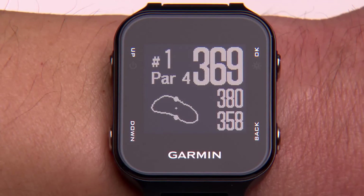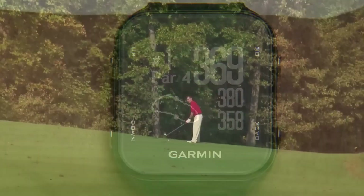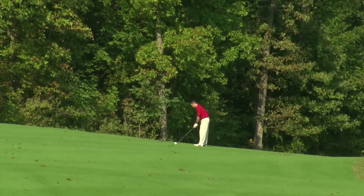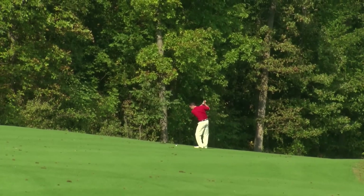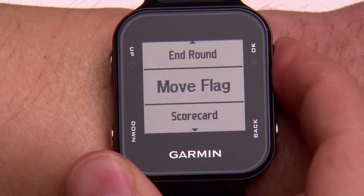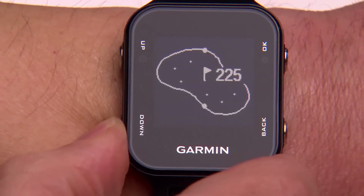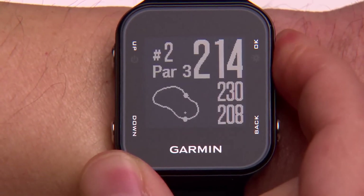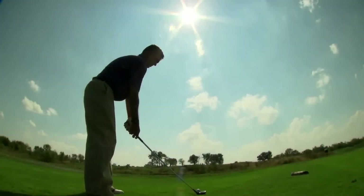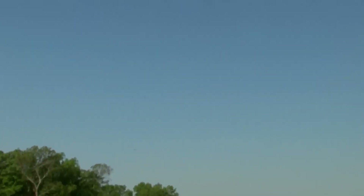Precise yardage to the front, back, and middle of the green, as well as hazards and doglegs. Auto Shot Round Analyzer, which automatically detects and records shot distances and locations. Digital Scorecard, which allows you to keep track of your score and stats on the watch. Activity Tracking, which tracks your steps, calories burned, and distance traveled throughout the day. Smart Notifications, which allows you to receive alerts and notifications from your smartphone on the watch. The Garmin Approach S20 Golf Watch also offers a long battery life of up to 15 hours in GPS mode, as well as water resistance up to 50 meters.